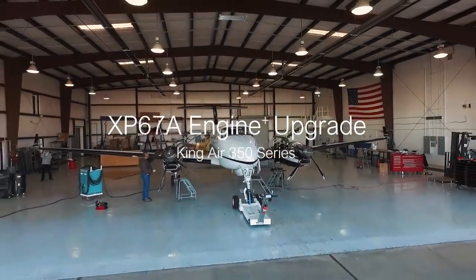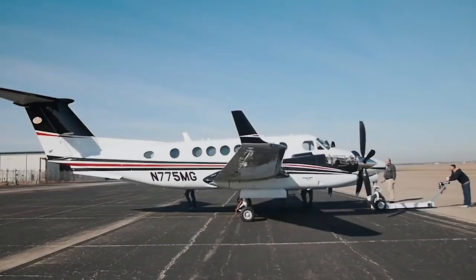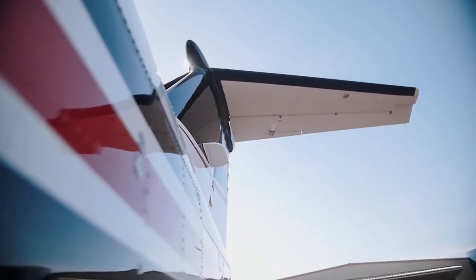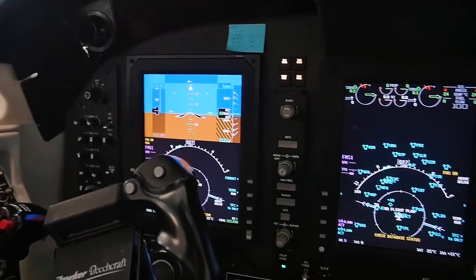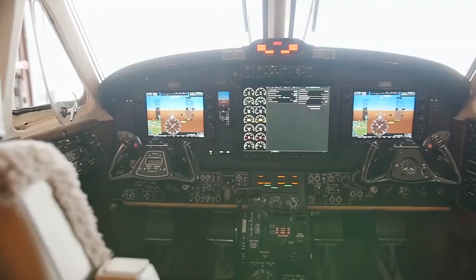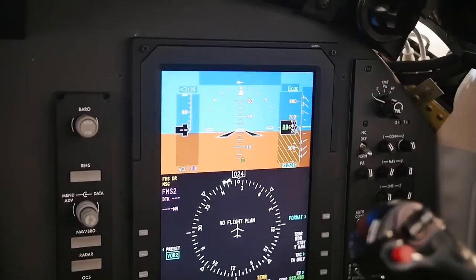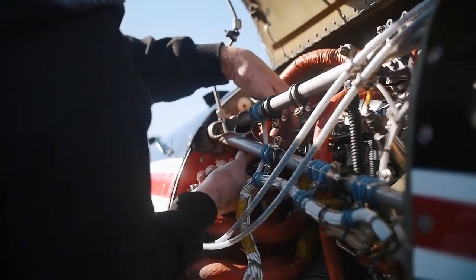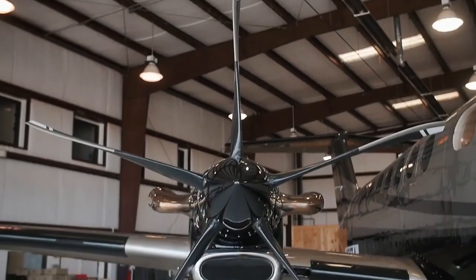Introducing Blackhawks' latest STC-approved program, the XP67A Engine Plus Upgrade for the King Air 350. Factory new Pratt & Whitney PT6A-67A engines are paired with MT five-blade composite propellers for the ultimate power pairing.